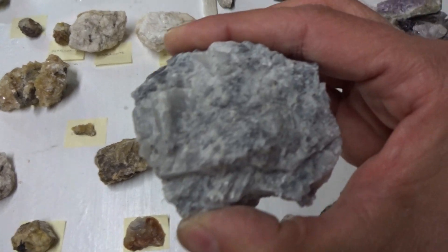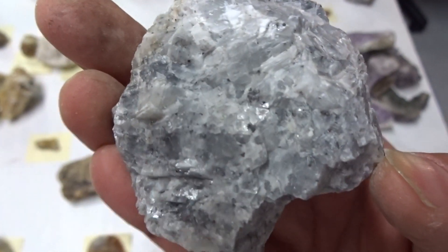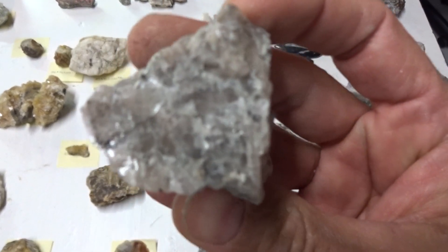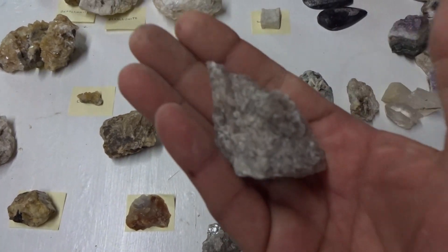This is vivianite. The big one — $8. Vivianite, a small one — $5. This size will be $6.